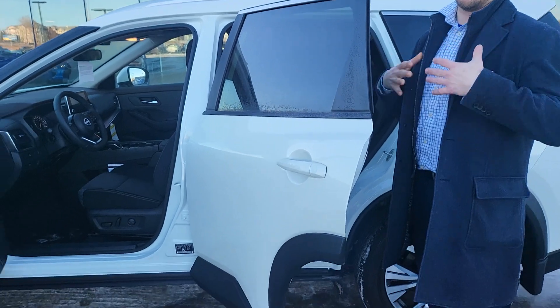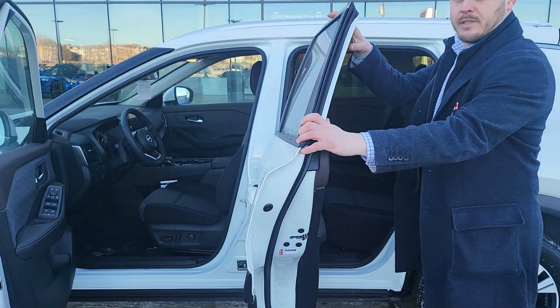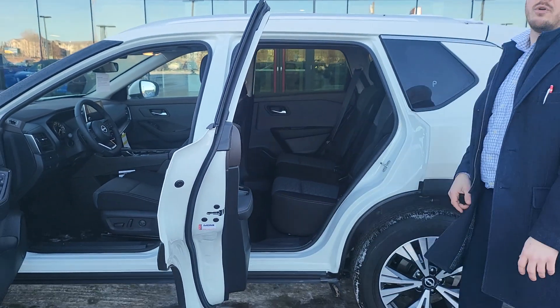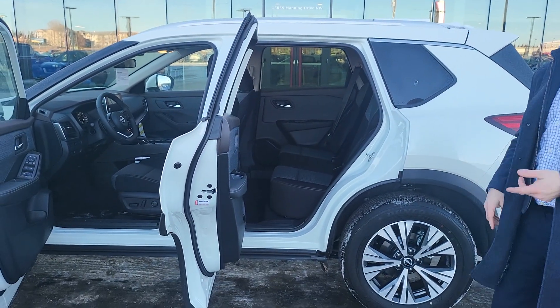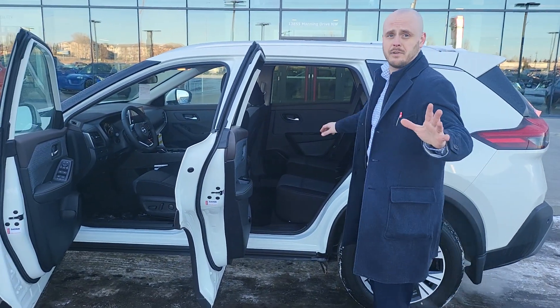This is one of the biggest features for a lot of people. This is how doors typically open — ours go 90 degrees. Look at that. So much easier to get in when it's groceries, car seats, people, drunk friends — who knows? Just whatever you need.